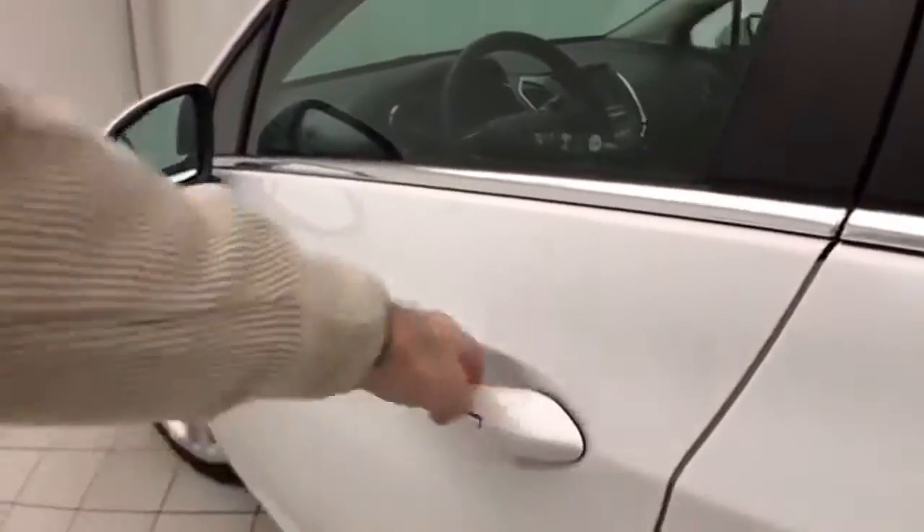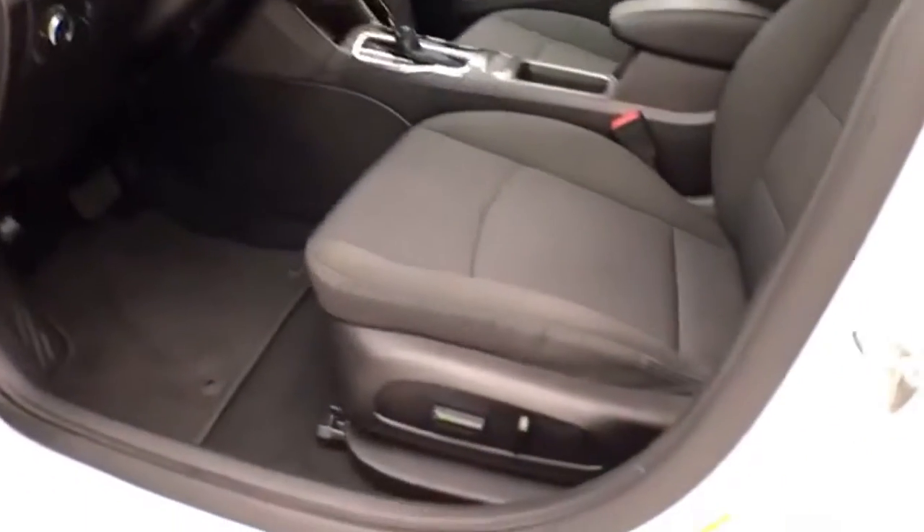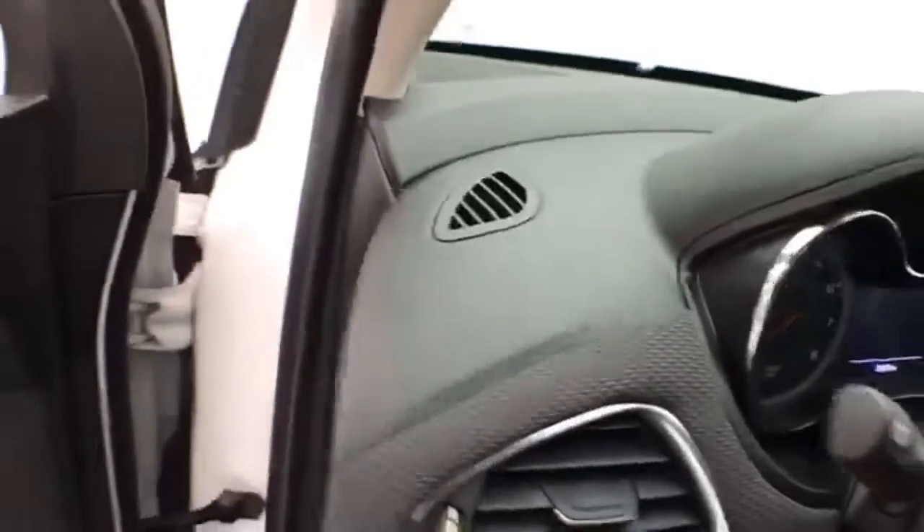This LT has keyless entry with remote start, power windows, locks, and mirrors, along with a power driver's seat and tilt and telescopic steering wheel to put you in that perfect driving position.